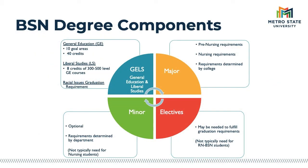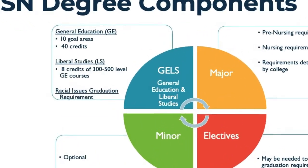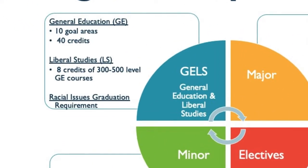This slide represents the overall components for Metro State's bachelor's degree. Starting with the top left blue quadrant, we have GELS — an acronym that stands for General Education and Liberal Studies. General education is organized into 10 different goal areas for students to complete.